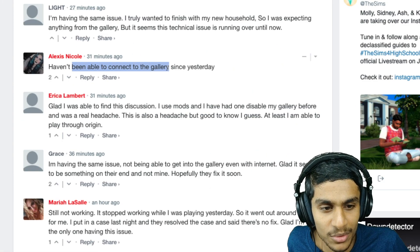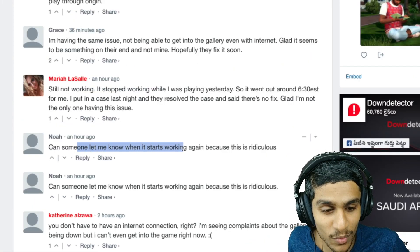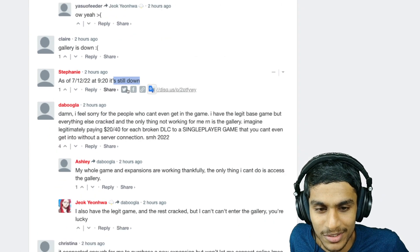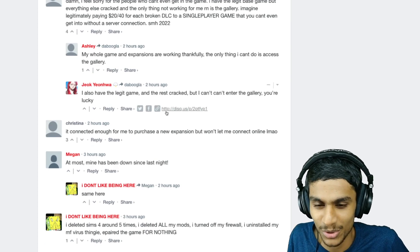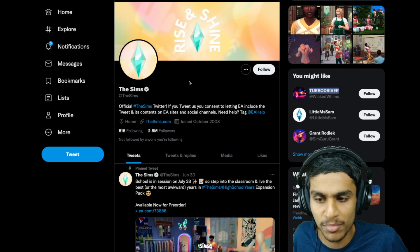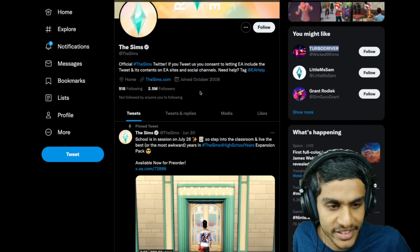Reports say things like: 'Haven't been able to connect to the gallery since yesterday, can someone let me know when it will start working?' and 'Gallery is down, still down.' There are many more reports like these, but a server issue has definitely happened. So I headed over to the Sims 4 official Twitter page to check if there's any update.